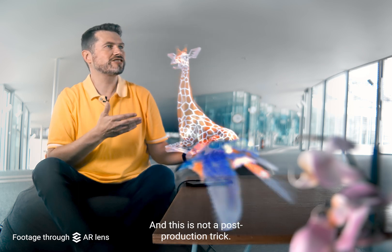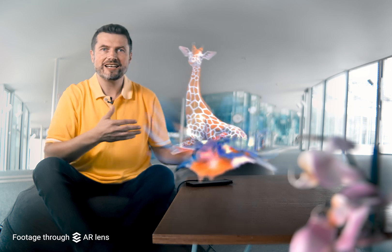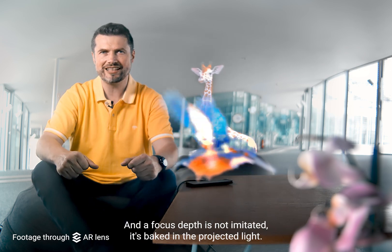This is not a post-production trick. This is real footage through our AR lens. And the focus depth is not imitated — it's baked in the projected light.